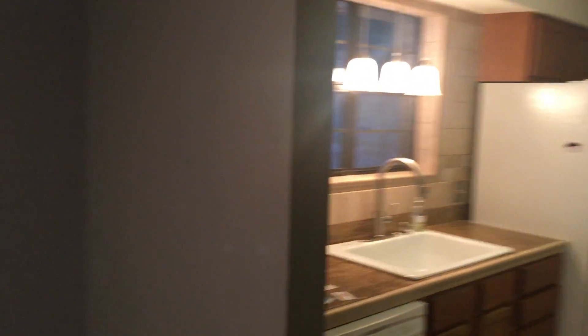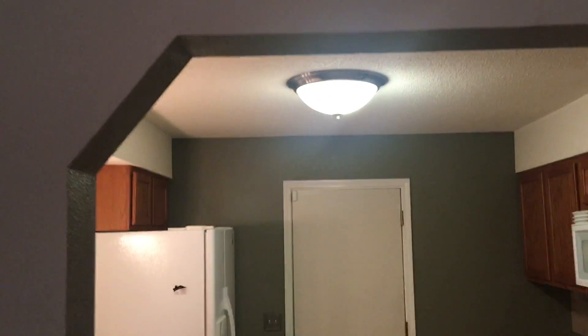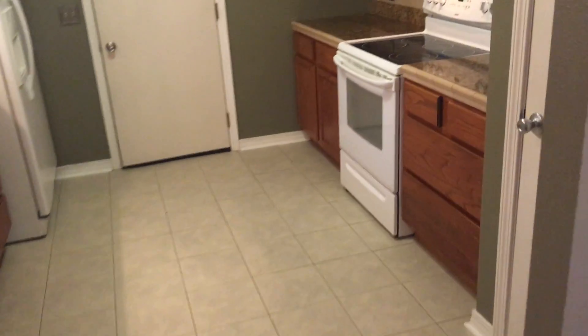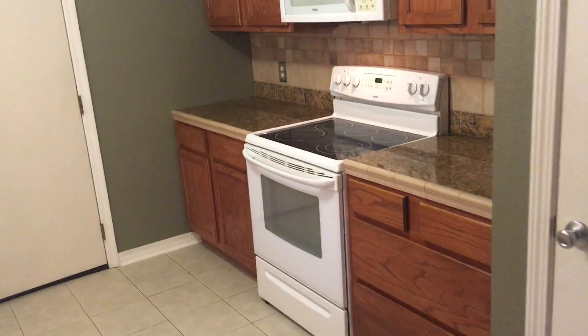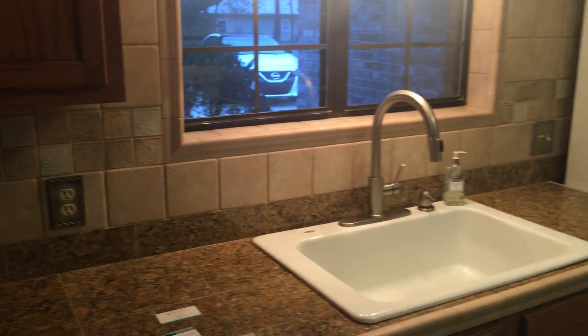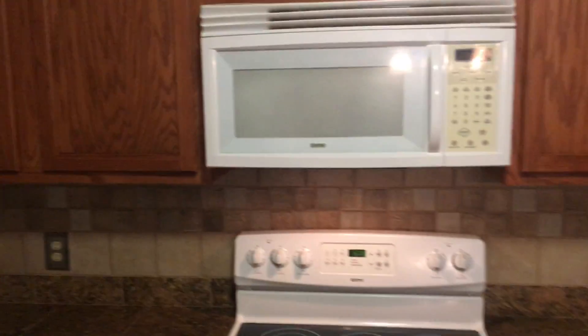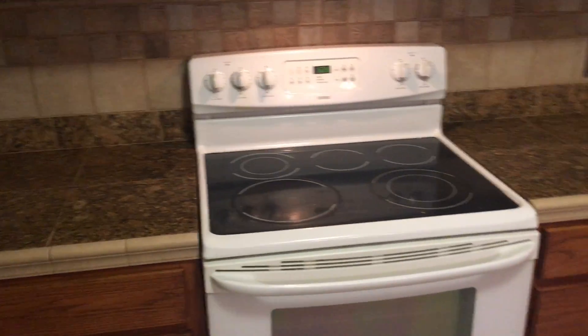Immediately to the right is the kitchen — kind of an arched galley style, however it's a little wider than a standard galley. It's got a nice countertop finish, a big sink, and both a stove and microwave. It's an electric stove.